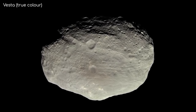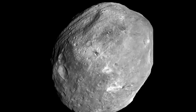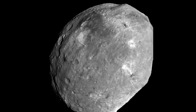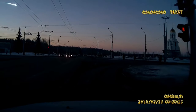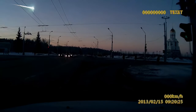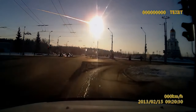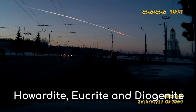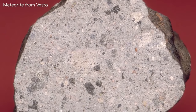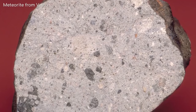An impact of considerable size may result from a comet's path crossing Earth's orbit, though there is little chance that such an occurrence will happen. However, the largest impact event in recent Earth history is the Chicxulub impact, thought to have been triggered by a huge comet or asteroid. It took place about 66 million years ago, caused the extinction of the dinosaurs, and had a significant impact on the ecosystems of the Earth. On the Yucatan Peninsula in Mexico, the impact created the Chicxulub crater, which has a diameter of about 150 kilometers.